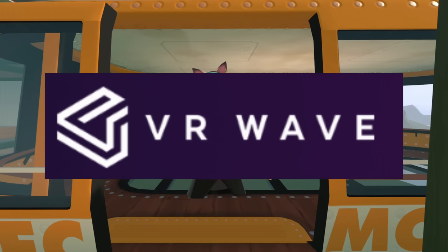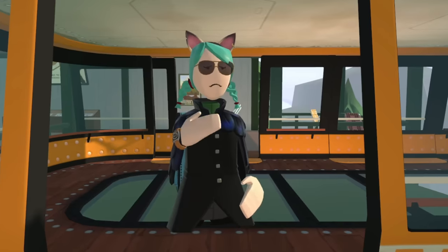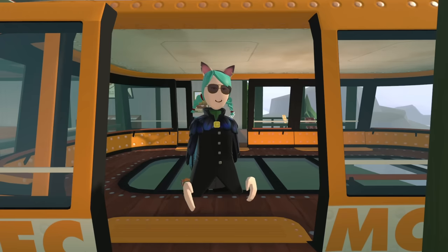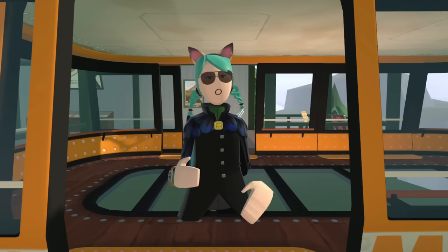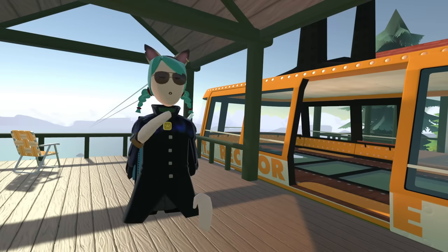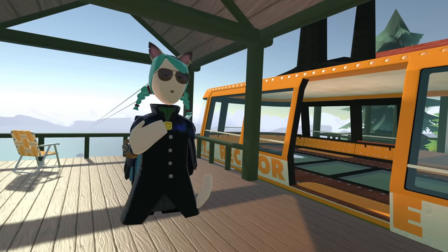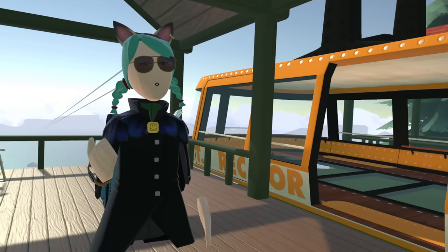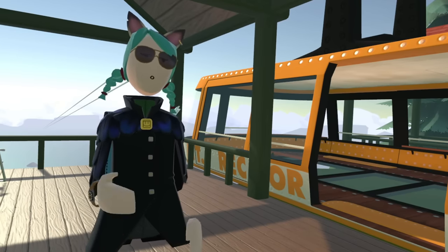Today's video is sponsored by VR Wave. VR Wave makes a really cool product. If you wear glasses, you probably know how annoying it is to fumble around with your headset and get it comfortably situated on your face. Well, you don't have to suffer through that anymore. It's 2022 and they make these cool prescription lenses that fit right in any headset.